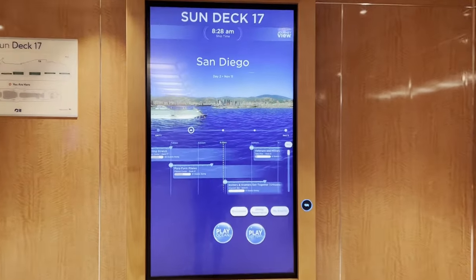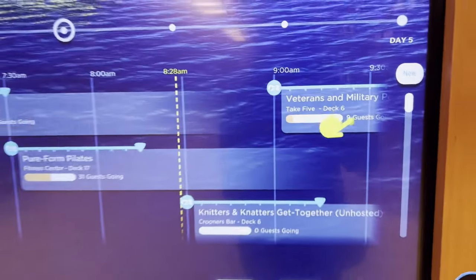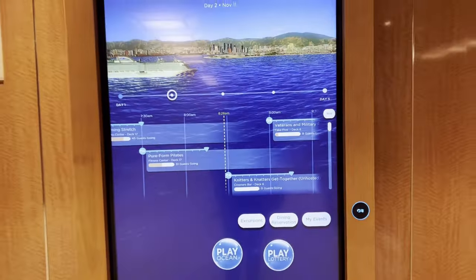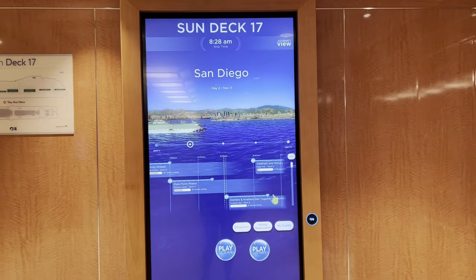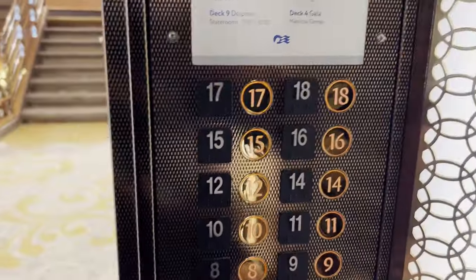These medallion kiosks are all throughout the ship — they're really cool. You can scan your medallion here and it kind of shows you what you have saved as far as events you want to attend. There are some games you can play on there as well. Let's go down to deck 7. I love these elevators — they feel very spacious and very elegant.